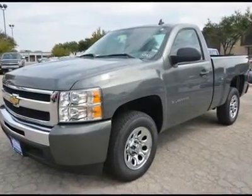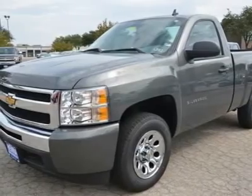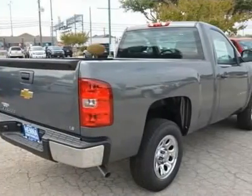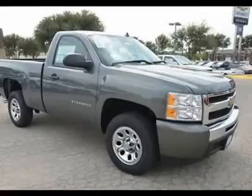You'll love this 2011 Chevrolet Silverado 1500. This is a car you'll want to take home. With 5 miles, it features automatic transmission and an exterior color of steel green metallic. Call us and be the first to open the car door today.